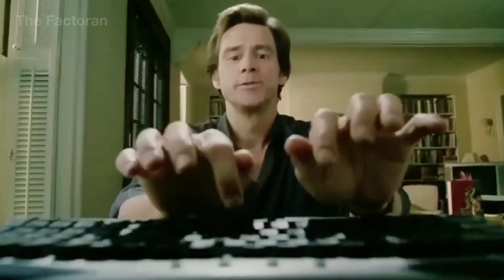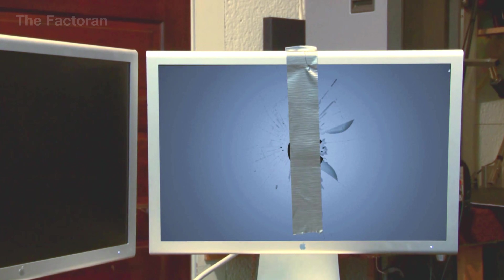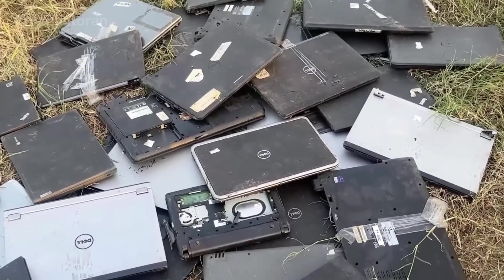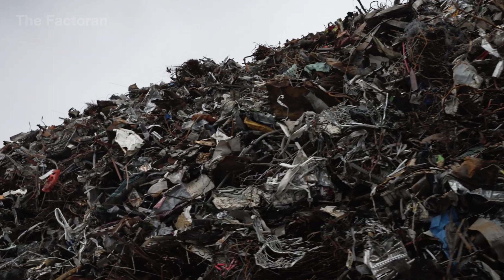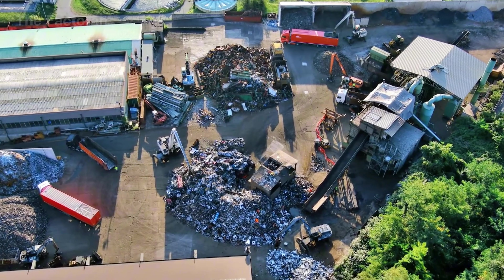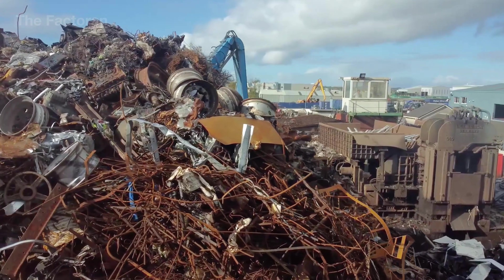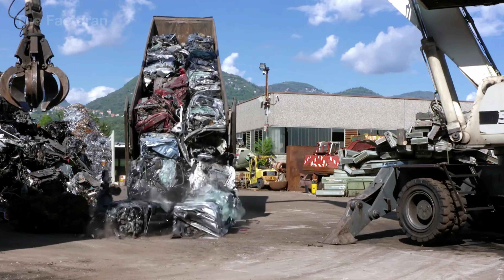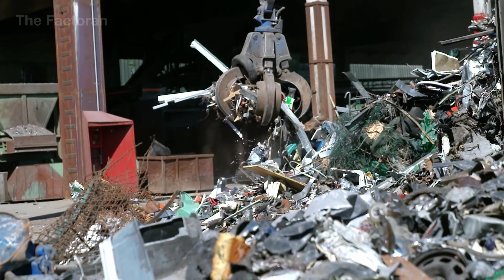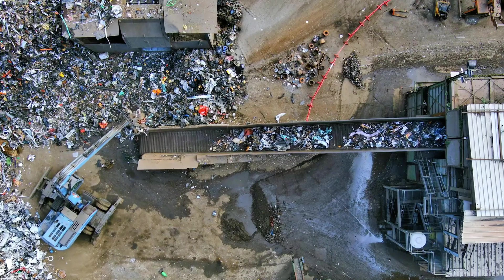How often do you upgrade your computer? Every two years or five. Every machine left behind contains dozens of precious metals — materials once mined through sweat and immense energy. Yet inside recycling plants worth over 700 billion dollars, those metals are reborn, transforming waste into resources for the future. What once seemed like useless scrap is now the beginning of a new life cycle.